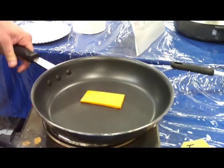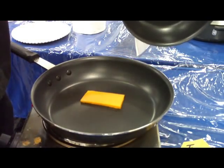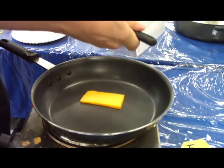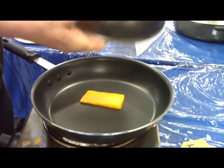Titanium cookware is oven safe up to 500 degrees and dishwasher safe as well. Our titanium cookware has a 30-year warranty. Titanium cookware is guaranteed never to chip, crack, peel, or flake, and will always remain as non-stick as the day you receive them.